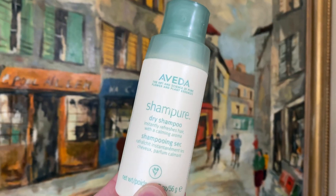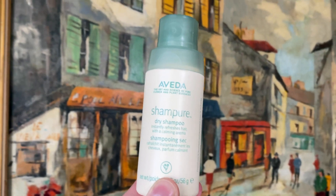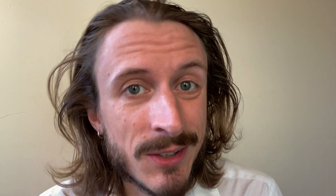But baby wipes aren't going to take care of my hair situation. So what's my plan? Aveda Shampure Dry Shampoo. I've tried a lot of other dry shampoos because Aveda took its sweet time developing one, but I have to say, this one is my favorite.